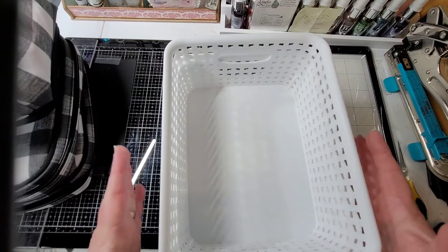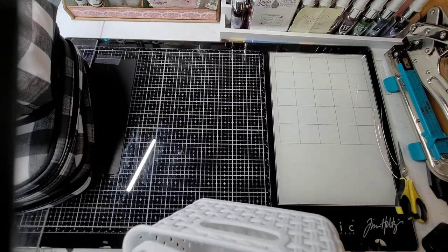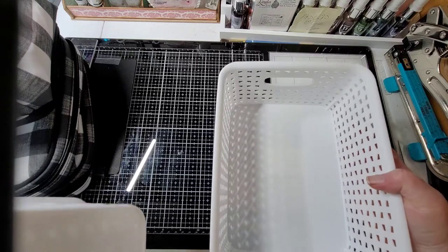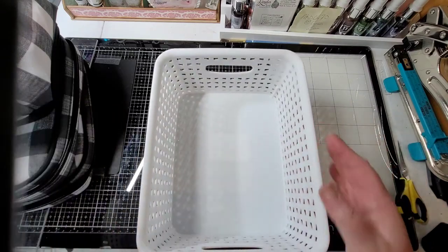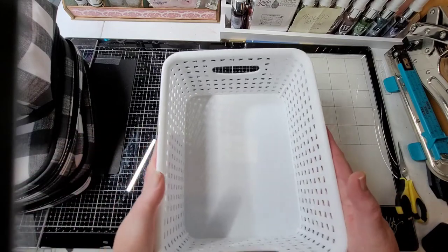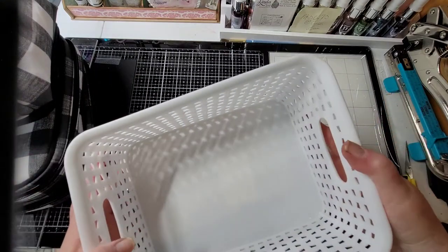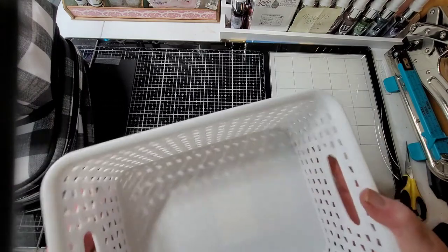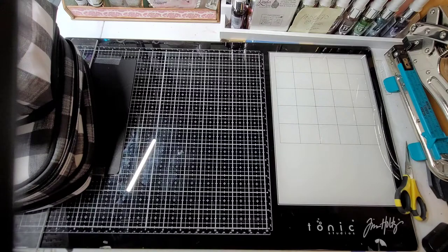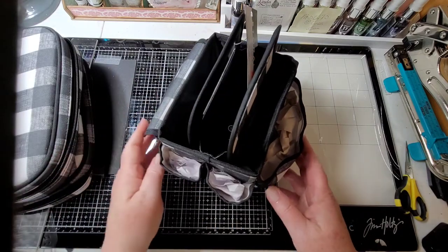I bought some of these containers - they were $3.99, got them for half off. They're really sturdy, not flimsy by any means. I like this size, I was proud to get that.